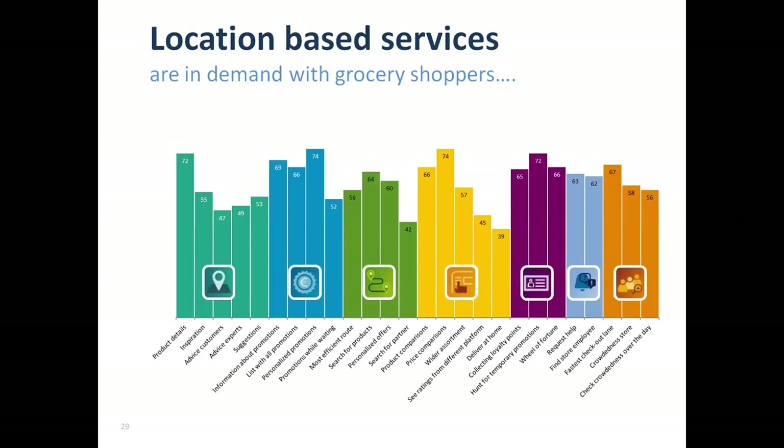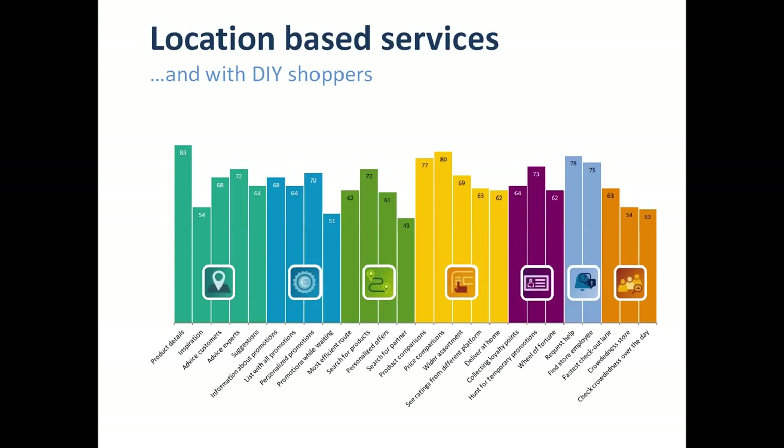The graph represents for each of the 26 research use cases the percentage of grocery shoppers surveyed that indicated interest. The first thing that jumps out is that grocery shoppers do have a genuine interest in location-based services overall. In fact, 21 out of 26 use cases scored higher than 50% interest, and for some use cases it goes up to 70-80%. This holds for grocery as well as do-it-yourself shoppers. There is a major opportunity for retailers to increase shopper engagement by offering personalized location-based services that are truly relevant to the needs and wishes of shoppers.